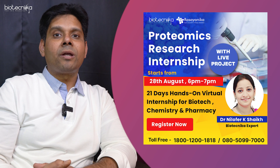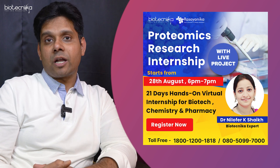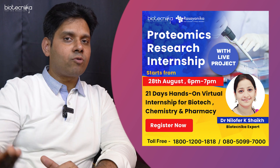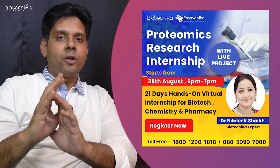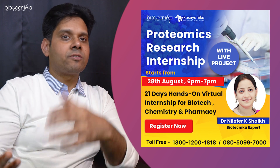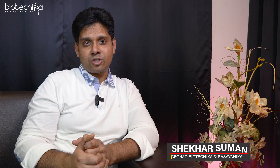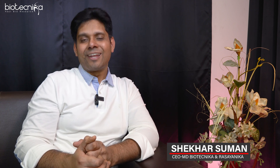I definitely recommend you to attend the internship we are conducting from the 28th of August — the link is given in the description. In case you are watching this video after the 28th of August, no problem — you can always check with us when we are going to conduct the next internship. That's all for proteomics. Thank you so much — let me know in the comment section if you have any questions. See you soon in the next one. Until then, keep shining!